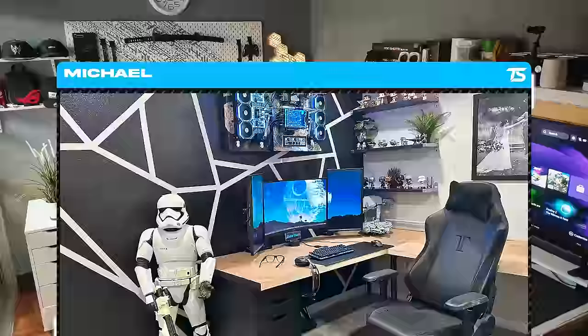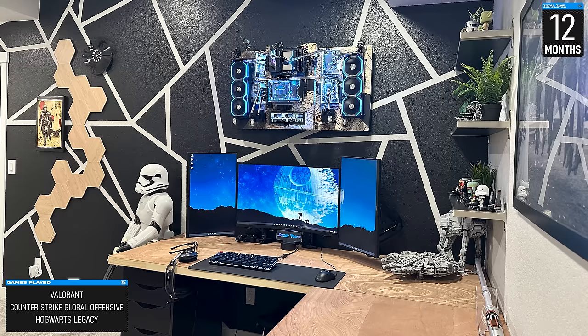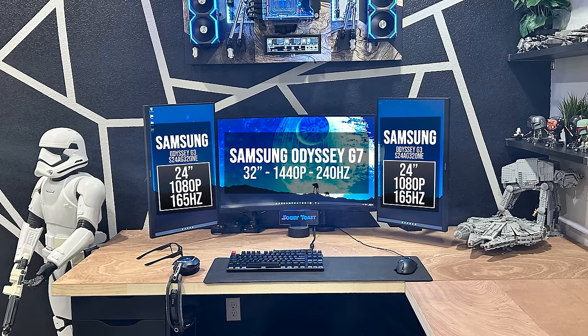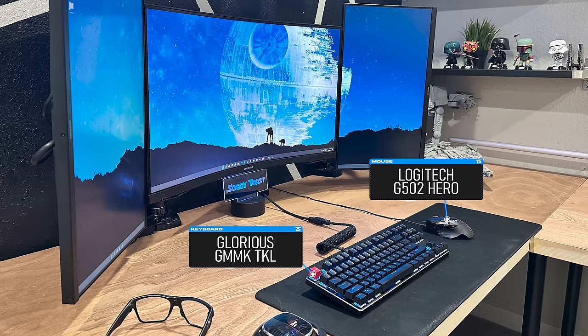Wrapping up the video is a badass corner desk tie fighter setup by Michael, who's an automotive restyling manager and installer from Colorado. Just like most of us watching this episode, he too wanted a space to call his own, so he spent a good part of a year building out a man cave — his own little getaway. The massive corner desk was made out of two giant doors connected together with some Alex units underneath for support. We got a 32-inch Odyssey G7 as the primary sandwiched by two G3 monitors for that tie fighter look, which coincidentally fits the whole Star Wars theme of the room. For peripherals it's the GMMK TKL paired with a G502 Hero, but for the cables I would have grouped them together so it looks like only one cable is going across the desk. There's also an Astro A40 headset hanging from the desk and some Star Wars Legos in the corner for decor.